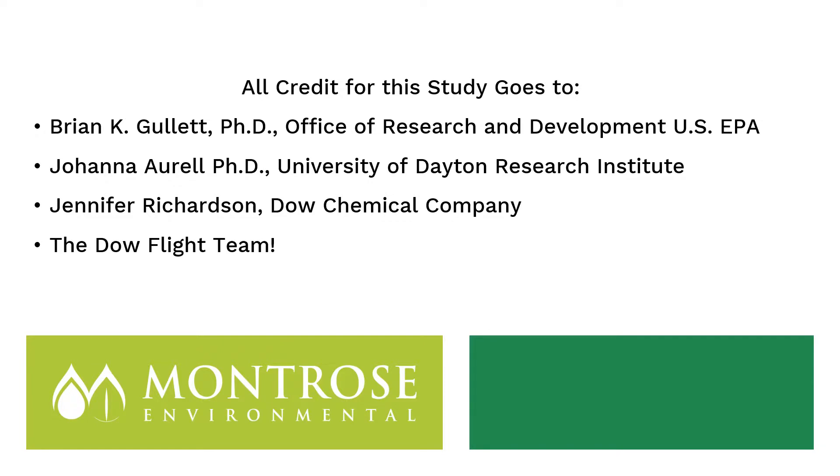All credit for the study goes to Brian Gullett and Johanna Orell of EPA and the University of Dayton Research Institute, who developed the sensor package and telemetry system, and to my co-author Jennifer Richardson of Dow Chemical Company, who was the main driver behind evaluating drones as an alternative test method. Thanks also to the Dow flight team — a pleasure to work with, real professionals who did a great job flying the drones. Thank you for your time.